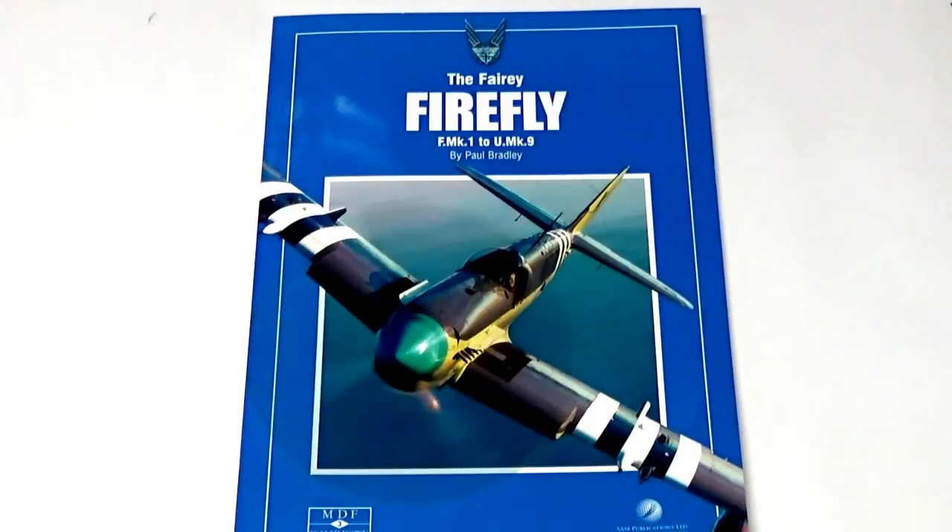This title is literally hot off the press. It only came into the office this morning — as it happened I just happened to be in there — so I managed to grab this copy so you could have a quick look at the new mini data file number three on the Fairy Firefly, F mark one to mark nine, by Paul Bradley.